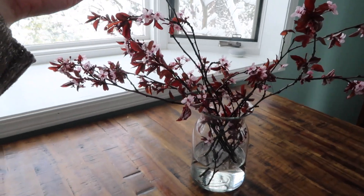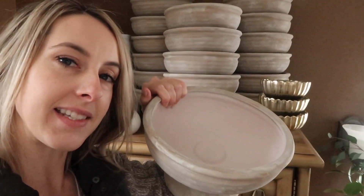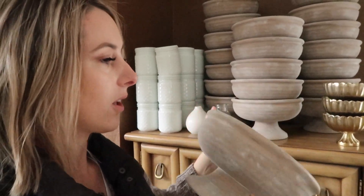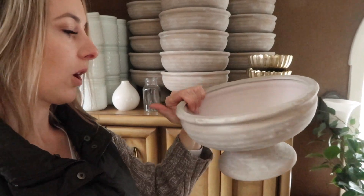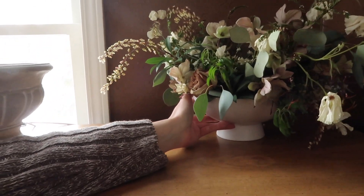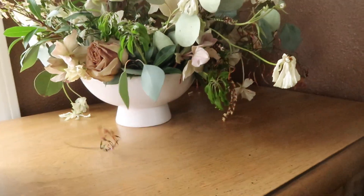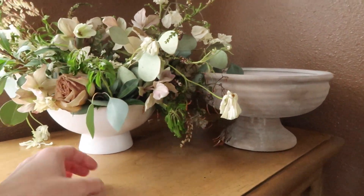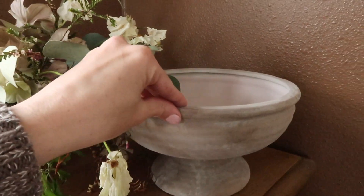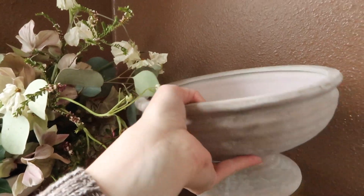I might actually do an arrangement later today with some of this because I think it would look really cute. I just got some new compotes for a wedding I'm doing this summer. It's got like a little bit of a dusty pink undertone and then whitewashing on it — a little bit larger than I normally use for a compote, but for larger tables I think it'll be perfect. Let me put them side by side so you can see the size difference — mainly the opening is much wider, which is going to require a lot more flowers.